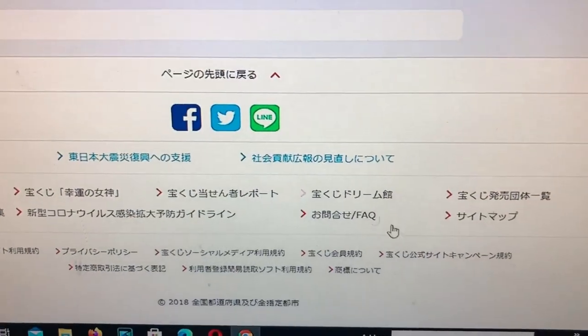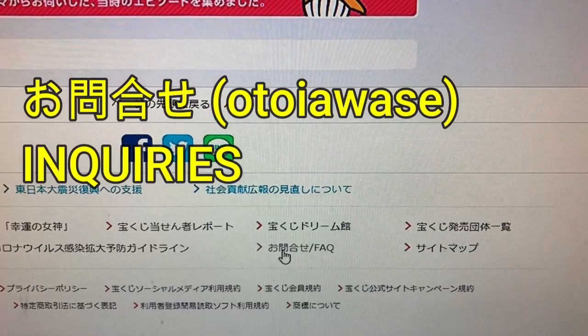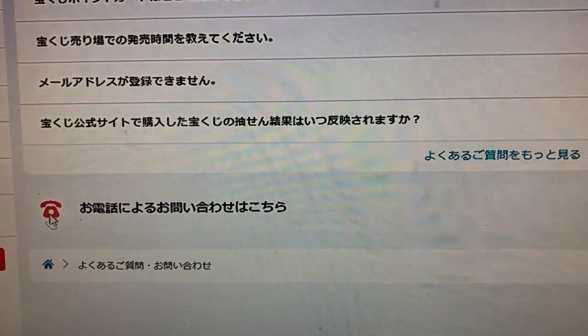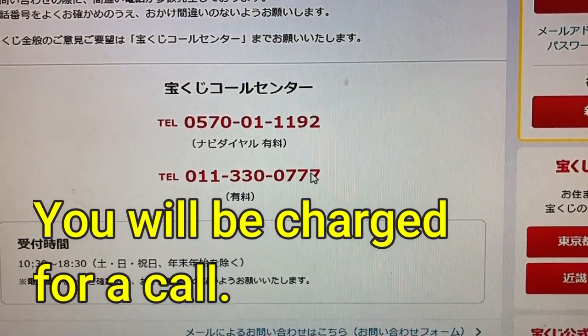What I'm going to do is call the call center. I'm going all the way down to the bottom of the page and clicking the 'toiawase' button. There is the telephone icon — click that — and I'm going to call one of the numbers listed. Note: this is not a free call.